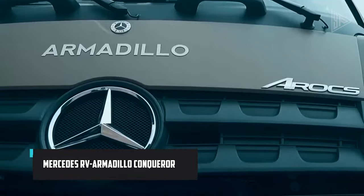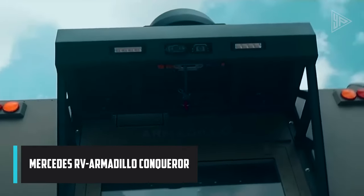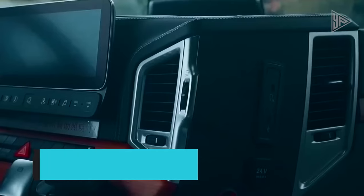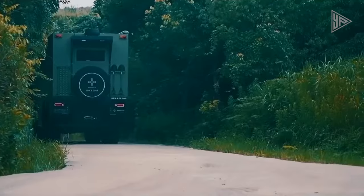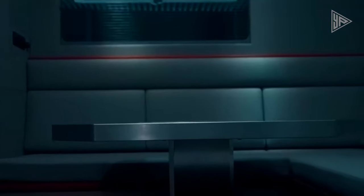The Mercedes RV Armadillo Conqueror is a high-end and adventure-ready RV designed for those who prioritize both comfort and capability during their travels. Built on a robust off-road chassis, it effortlessly navigates challenging terrains, opening up access to once-remote destinations.